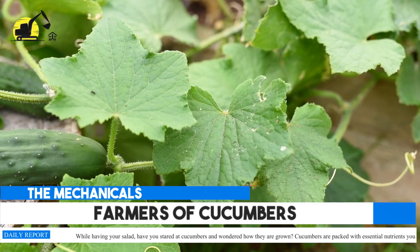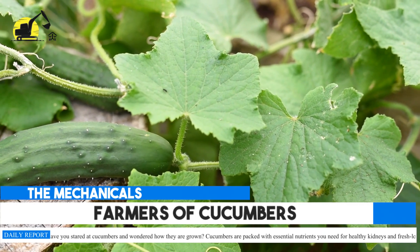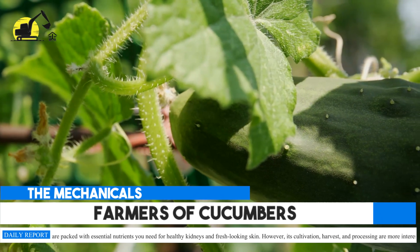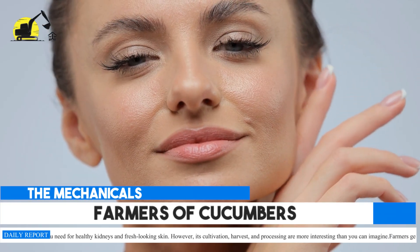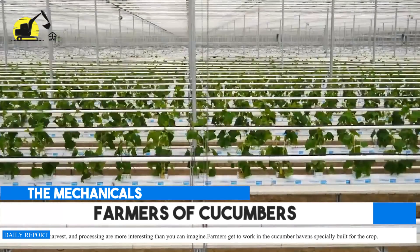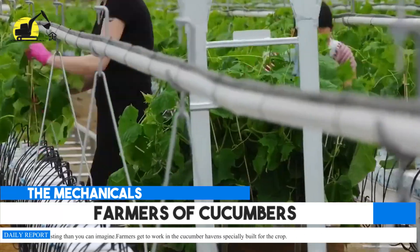While having your salad, have you stared at cucumbers and wondered how they are grown? Cucumbers are packed with essential nutrients you need for healthy kidneys and fresh-looking skin. However, its cultivation, harvest, and processing are more interesting than you can imagine.